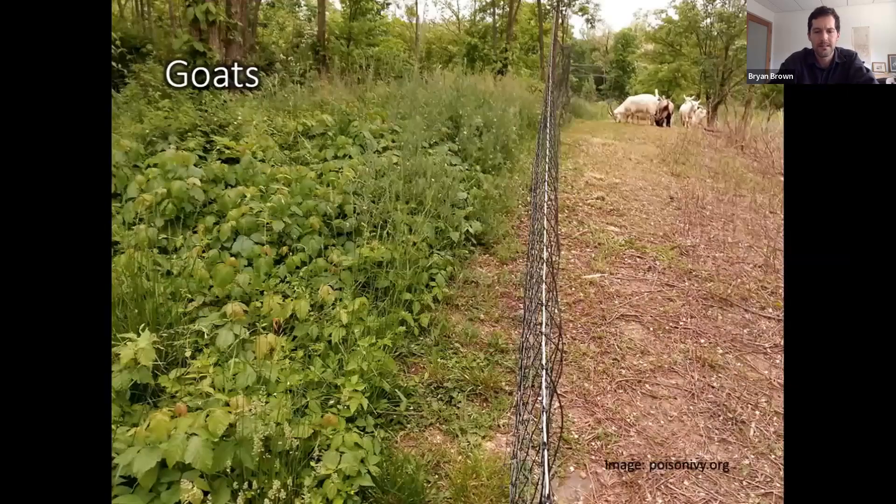There are also a couple of companies in the Northeast that use goats to remove the top vegetation and eventually deplete the root system. But be careful not to pet the goats, because they'll be covered in the oils and become kind of poison ivy-like themselves.